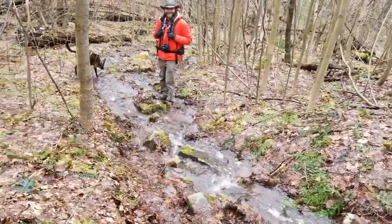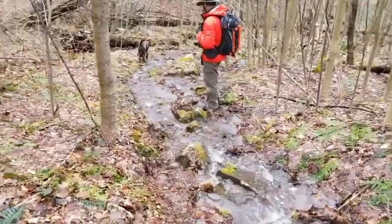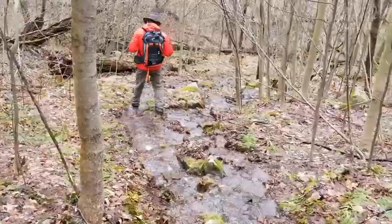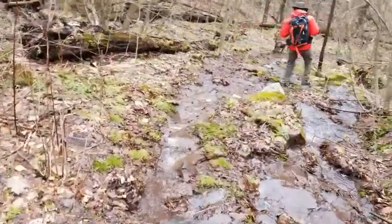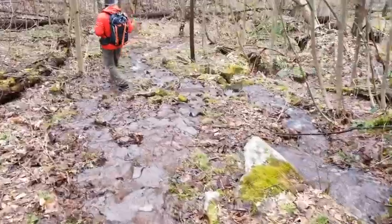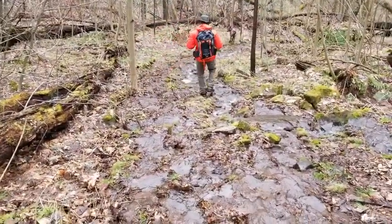This is the trail. Got to love Pennsylvania trails in the early spring — snow runoff. But hey, it's good to be out here, even if it is muddy. And that is really muddy.